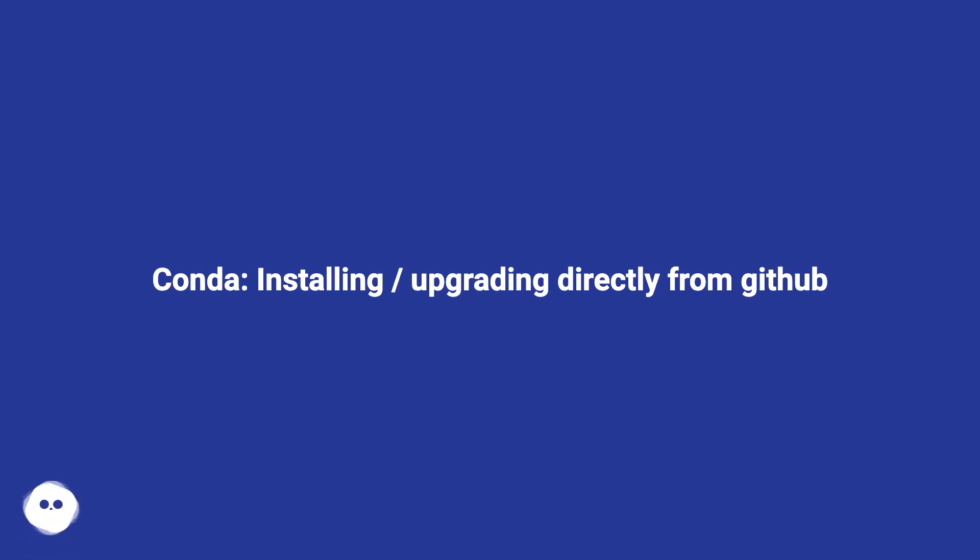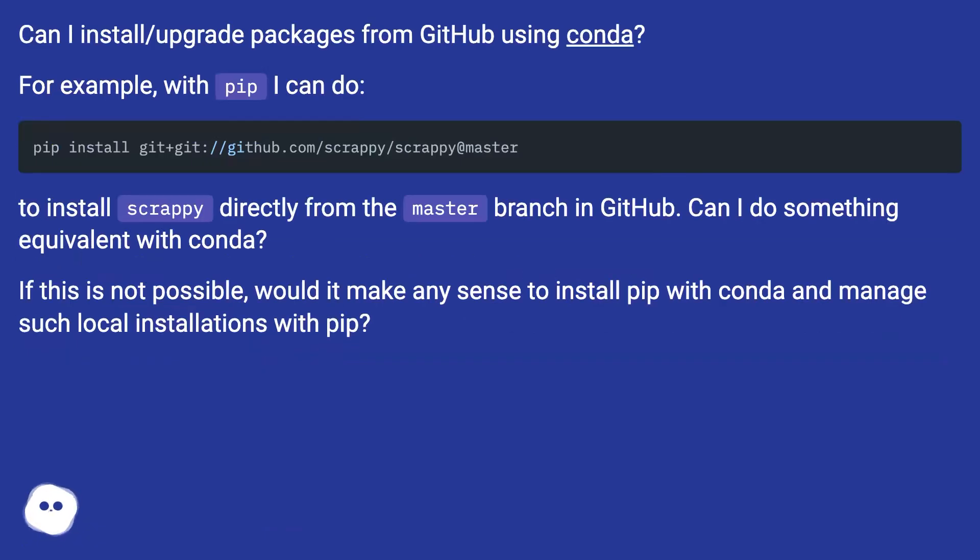Conda: installing and upgrading directly from GitHub. Can I install or upgrade packages from GitHub using Conda? For example, with pip I can install Scrapy directly from the master branch on GitHub. Can I do something equivalent with Conda? If this is not possible, would it make any sense to install pip with Conda and manage such local installations with pip?